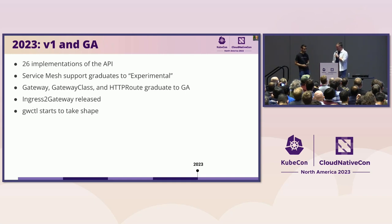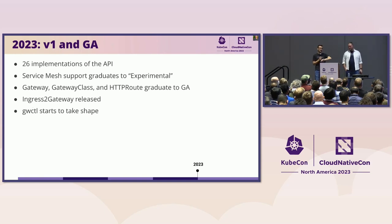This has been a huge year for Gateway API. We made it to V1, we made it to GA — it's been huge. We used to have a wall of logos of implementations at these presentations. There are too many at this point. If you have a networking implementation you care about, chances are they already support Gateway API or they're working on it. We have 26 implementations of the API, and more growing every week it feels like. Thank you to the community for stepping up and really buying in on this API.